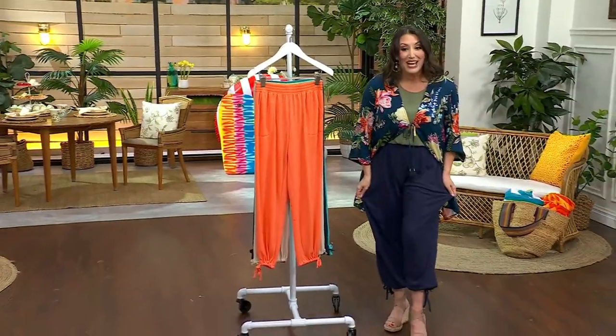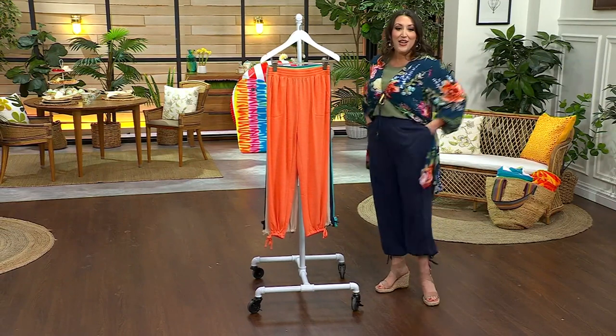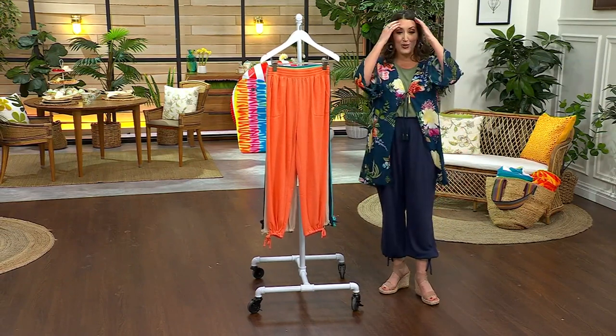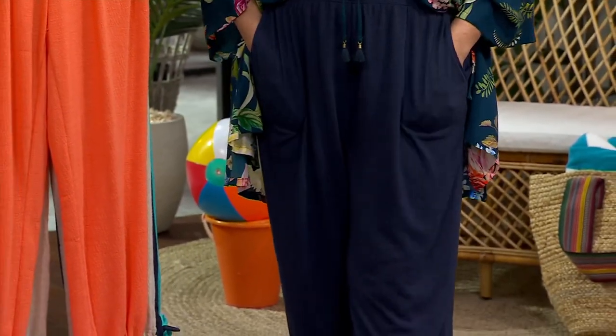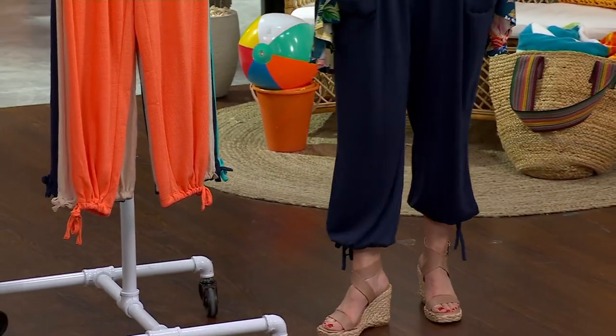I feel absolutely incredible from Denham & Company. This is by the beach — the Knit Gauze Cropped Cinch Pants. Look at that price: under $50, just $49. Three easy payments of $16.33, and of course, shipping and handling is free. Extra extra small through 5X.